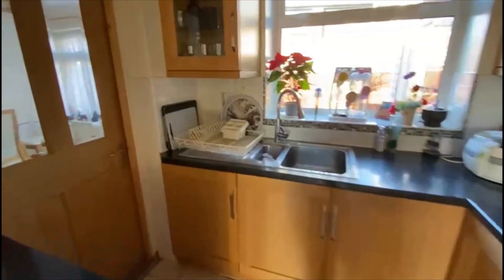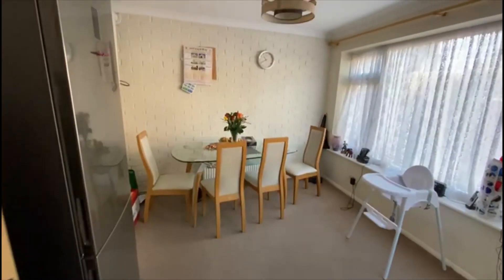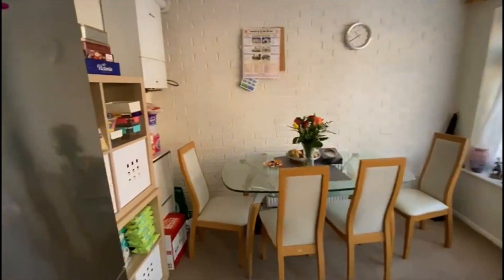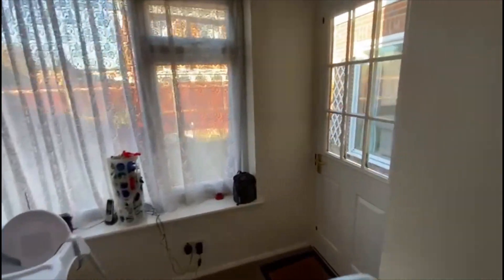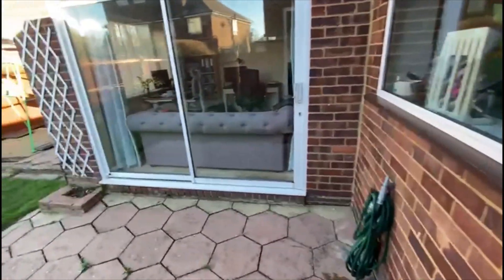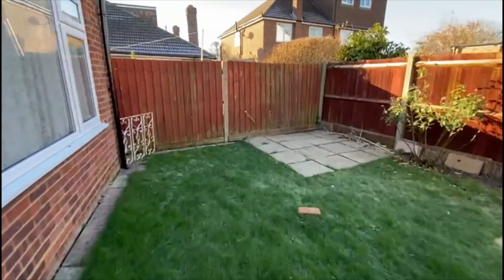We've come into a modern fitted kitchen with space for all the usual utilities — gas hob there as well. Off here there's an extension behind the garage which is very handy, and this allows for a dining room. You could knock all this through and go back into the garage if you want. There's a gas combination boiler there as well — a Bosch.